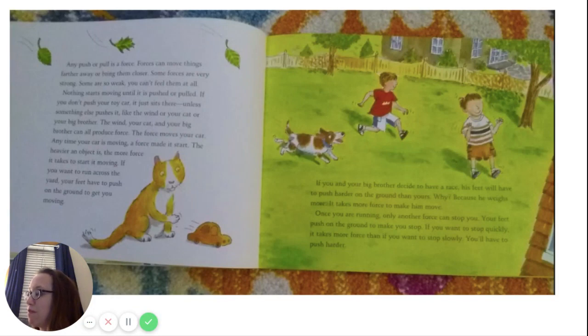The heavier an object is, the more force it takes to start moving. If you want to run across the yard, your feet have to push on the ground to get you moving. If you and your big brother decide to have a race, his feet will have to push harder on the ground than yours — because he weighs more. It takes more force to make him move. Once you are running, only another force can stop you. Your feet push on the ground to make you stop. If you want to stop quickly, it takes more force than if you want to stop slowly. You'll have to push harder.